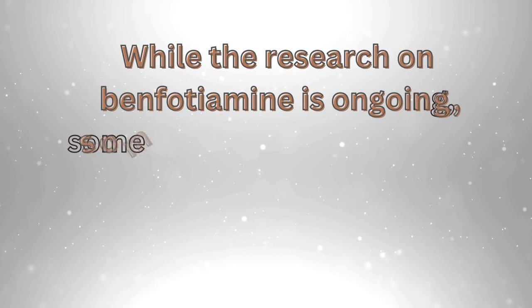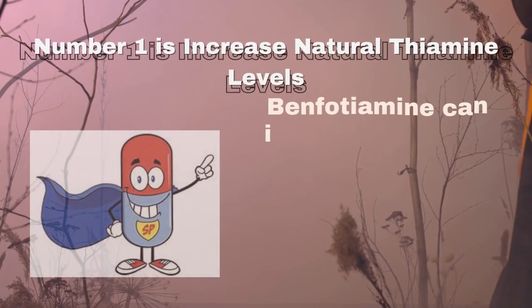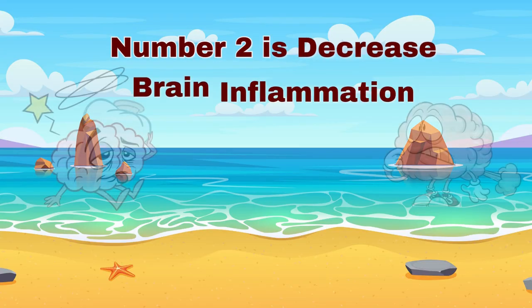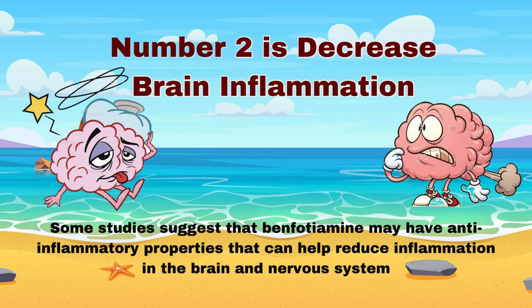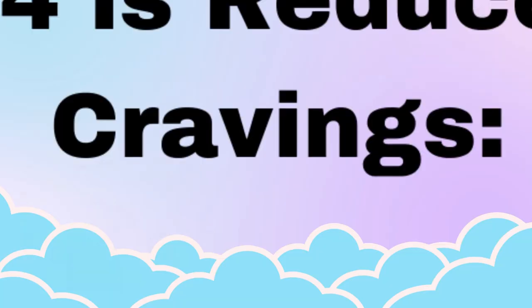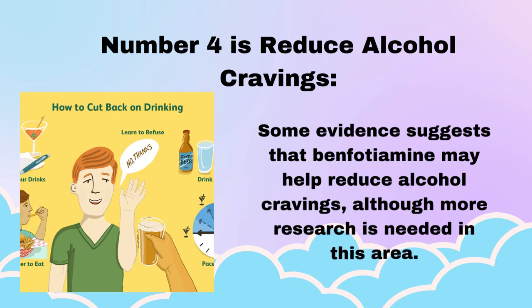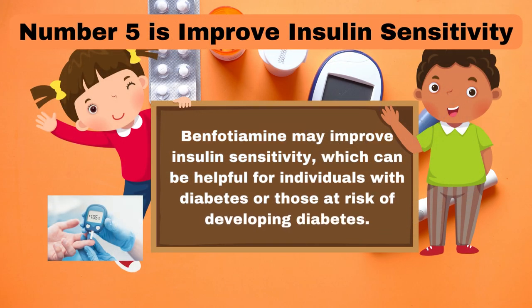While the research on benfotiamine is ongoing, some studies suggest a range of potential benefits. Number 1: Increased natural thiamine levels — benfotiamine can increase thiamine levels, essential for nerve function and overall health. Number 2: Decreased brain inflammation — some studies suggest benfotiamine may have anti-inflammatory properties that help reduce inflammation in the brain and nervous system. Number 3: Improved circulation and blood vessels — benfotiamine may improve blood vessel function and circulation, benefiting nerve and cardiovascular health. Number 4: Reduce alcohol cravings — some evidence suggests benfotiamine may help reduce alcohol cravings, though more research is needed. Number 5: Improve insulin sensitivity — benfotiamine may improve insulin sensitivity, helpful for individuals with diabetes or those at risk.